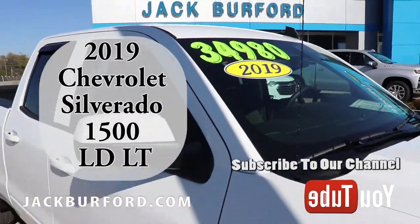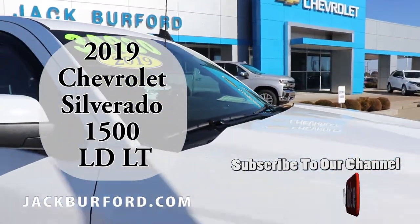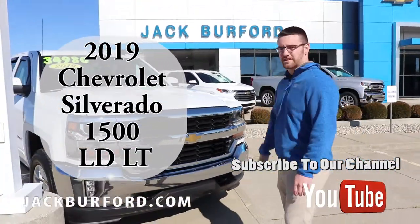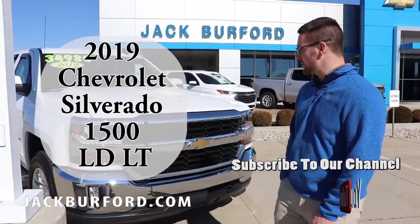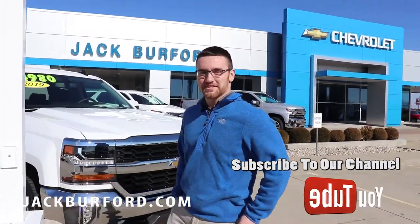This is a steal of a deal — we've put a lot of add-ons on this truck and it's gorgeous. This is our deal of the week and one of the only ways to get a double cab right now. If you're interested, come by and see myself or one of our sales guys. Check us out at JackBurford.com, our YouTube channel, and we hope to see you soon.